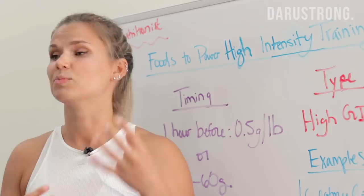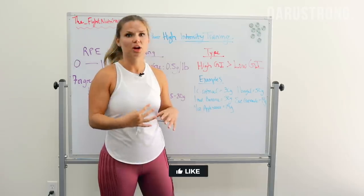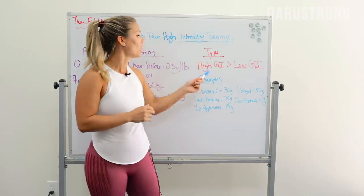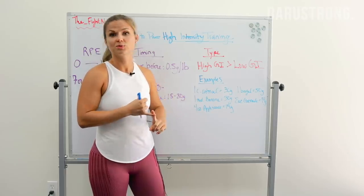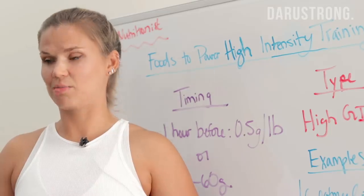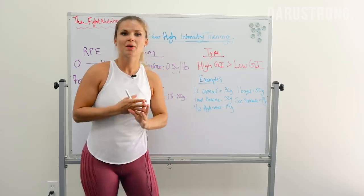High GI carbs are going to be the ones that are broken down easily and absorbed quickly into your system, while low GI carbs are going to be those that take a little bit more time to digest and process. If you're eating food within that 30 minutes to one hour before exercise, we want to opt for high GI carbs because they get broken down and absorbed into the bloodstream quickly, and they cause less GI stress — they're not going to cause stomach upset or bloating before exercise.